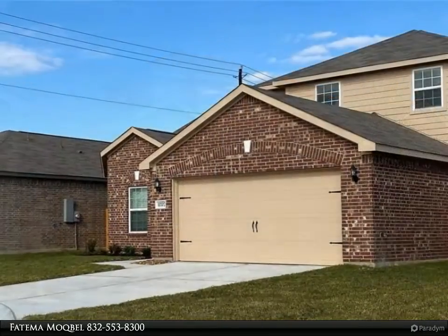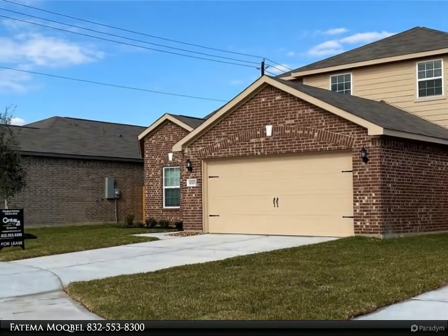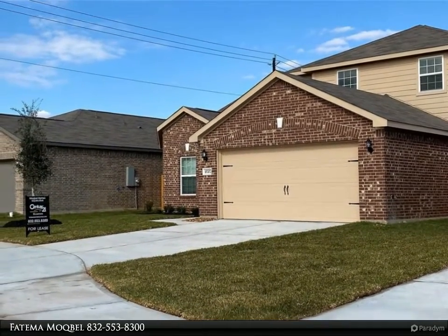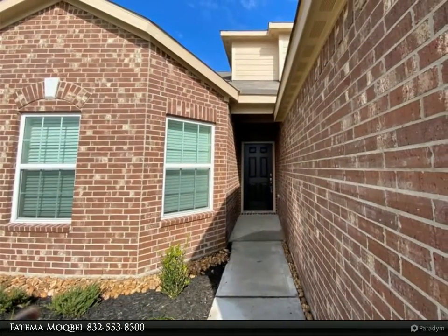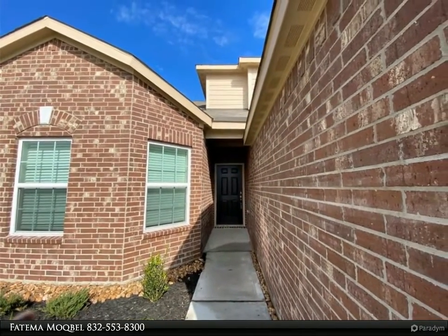It features an open floor concept plan with neutral paint tones, double pane low-E vinyl windows, programmable thermostat, large private fenced backyard, laundry room, and two-car garage with Wi-Fi capable automatic garage door opener.